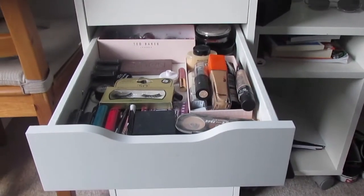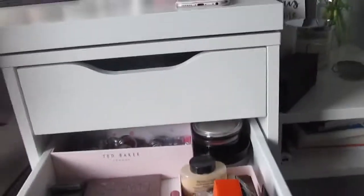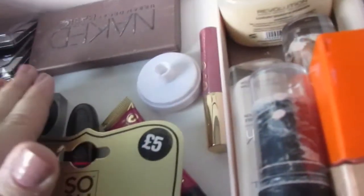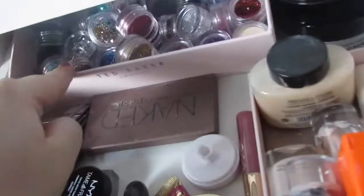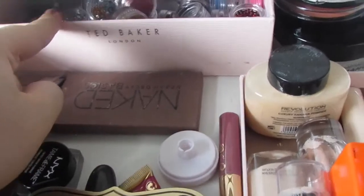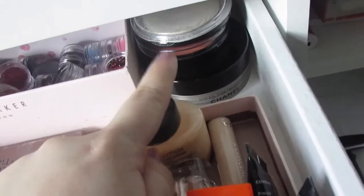I'm back now after my dad called me. To recap: lashes, quads, Naked eyeshadow palette, and some loose glitters in my little Ted Baker box for glittery looks. I've also got a Chanel bronzer, another bronzer, and a highlighter in there.